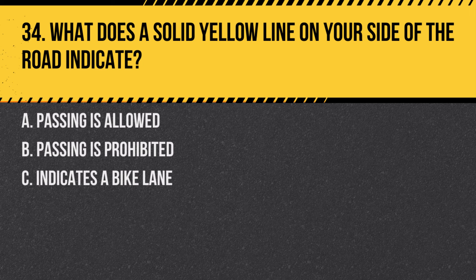Question 34. What does a solid yellow line on your side of the road indicate? A. Passing is allowed. B. Passing is prohibited. C. Indicates a bike lane. Answer: B. Passing is prohibited. A solid yellow line means no passing on that side of the road.